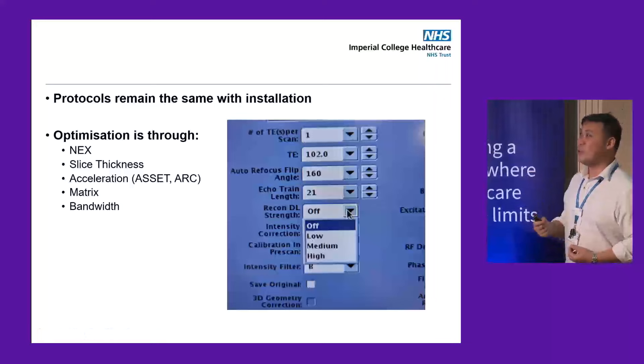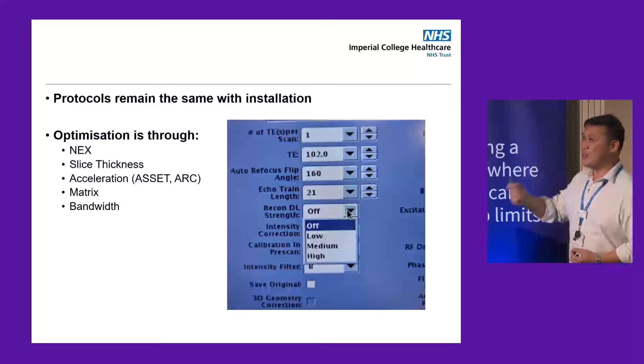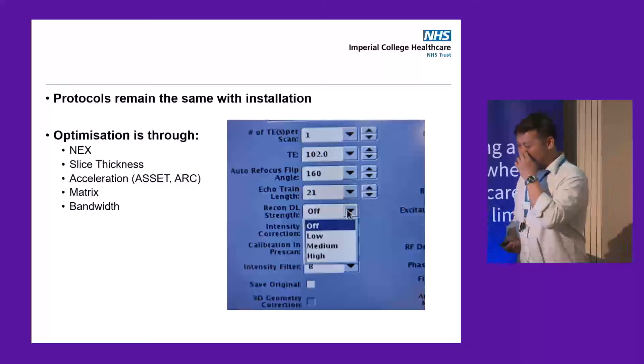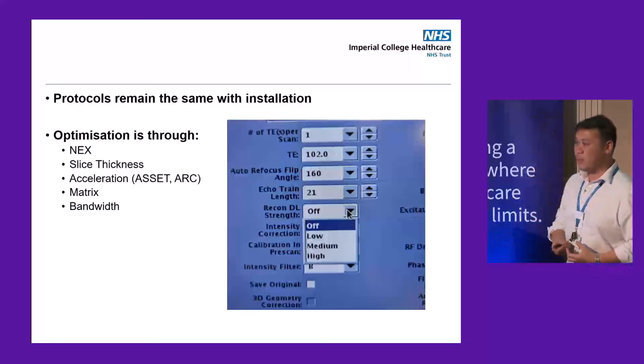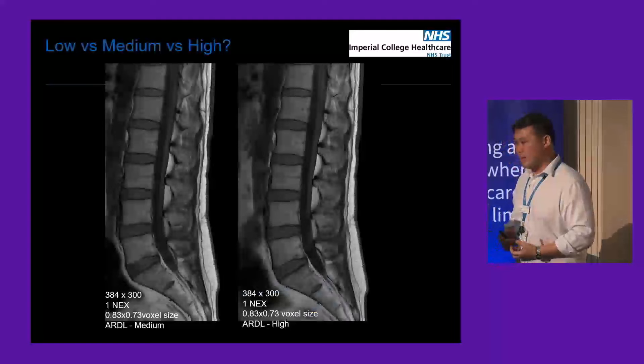One of the first things we found was that ARDL almost worked too well. The images we got back were so signal-intense that the radiologists said it was too smooth — they like the noise and resolution coming through. So we thought, how can we optimise it? We optimise through five parameters: the number of excitations, slice thickness, acceleration factors, matrix, and bandwidth.